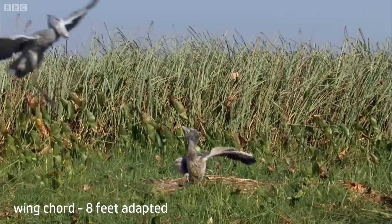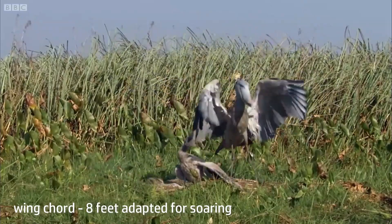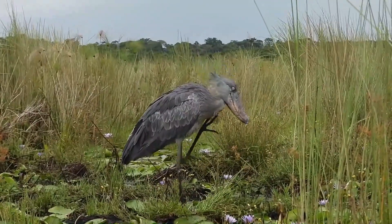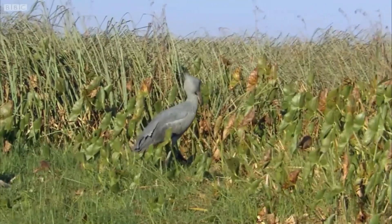The bird's appearance is complemented by a tall crest on its head and blue-gray plumage. The wings are broad with a wing cord of over 8 feet, adapted for soaring. They have long legs and long toes to traverse soggy and marshy habitat.